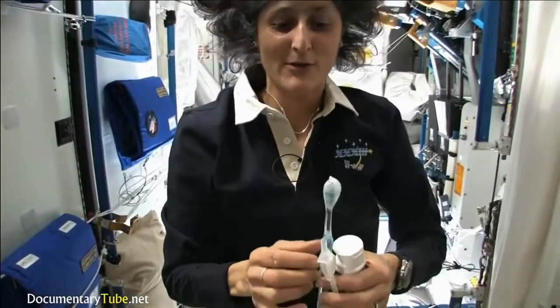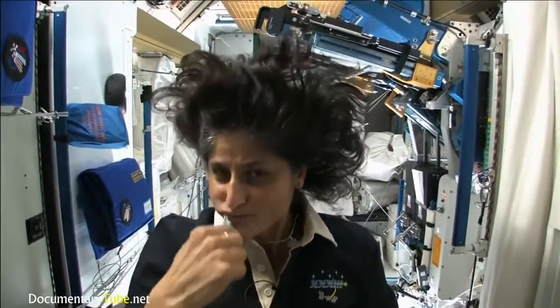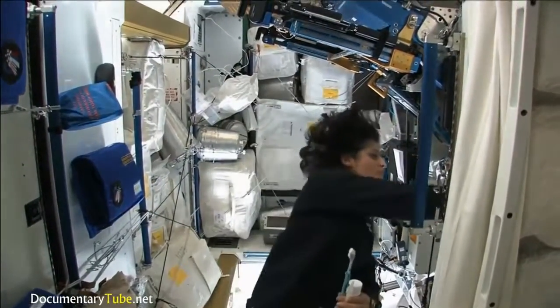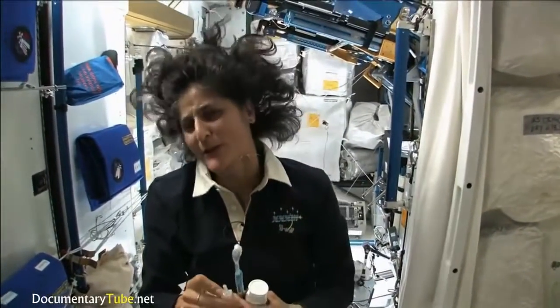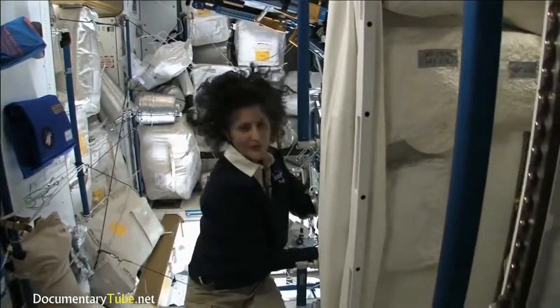A lot of people ask about what do you do with the toothpaste after you brush your teeth. Two options: swallow it — and it's sort of like mouthwash, but it tastes a little gross. Or you can just spit it out in a paper towel and then you don't have to worry about it. Swallowing it I wouldn't recommend at home. I'm only up here for four months, so it's not that bad.